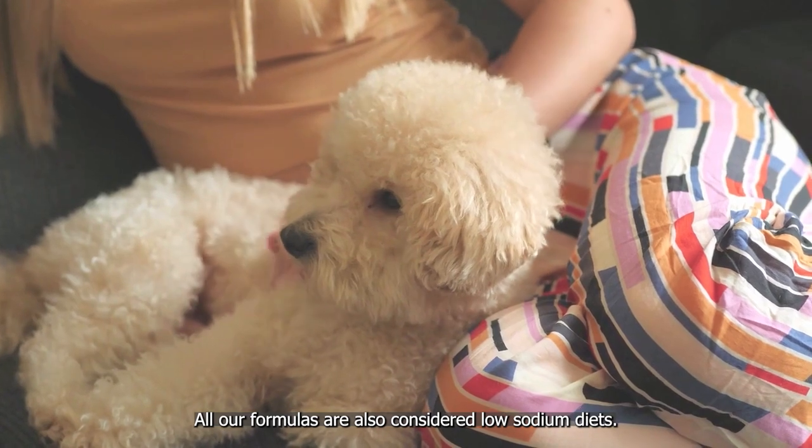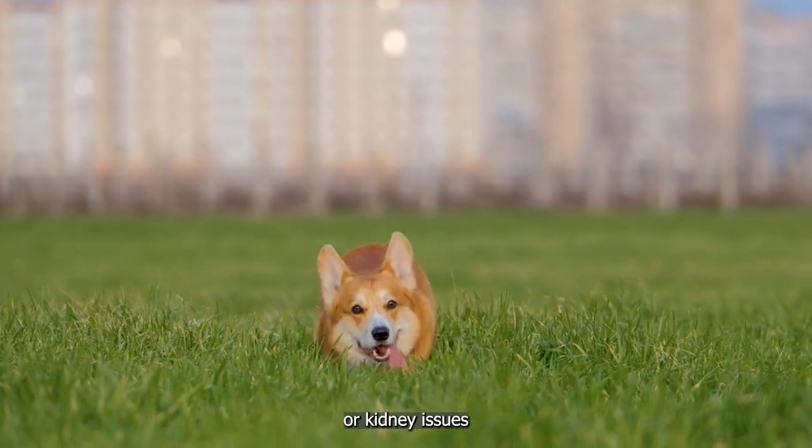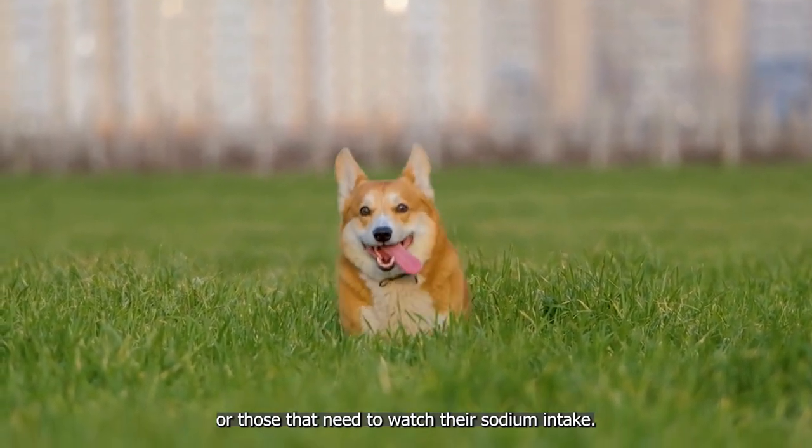All our formulas are also considered low-sodium diets. Low-sodium dog food is ideal for dogs with heart or kidney issues or those that need to watch their sodium intake.